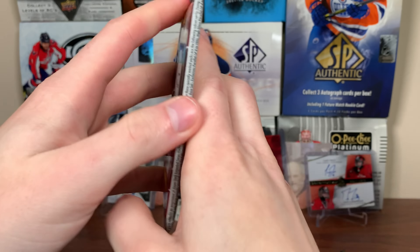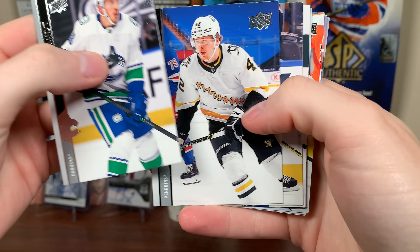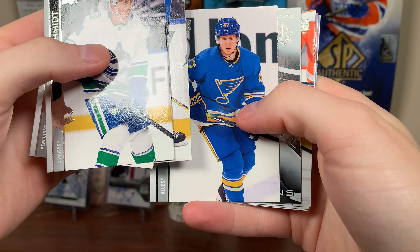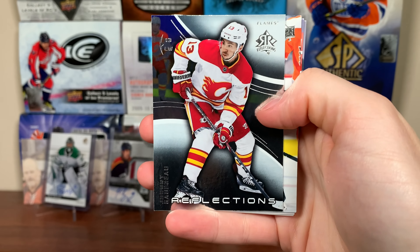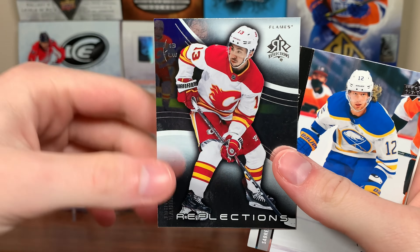Let's do the Trio - let's start with Extended first. Hopefully get a decent Young Guns here, not too many in Extended. Looks like we got Reflections - Johnny Gaudreau Reflections there. The Flames are shut down right now, it's pretty concerning, everything going on. But there you go, Johnny Gaudreau Reflections. And then more base.